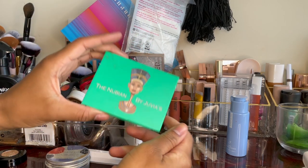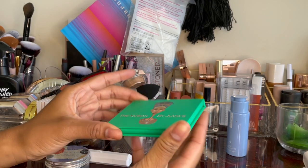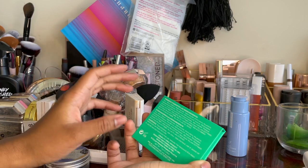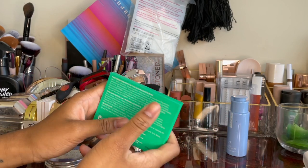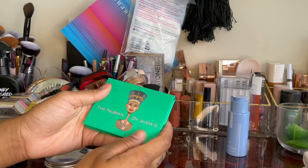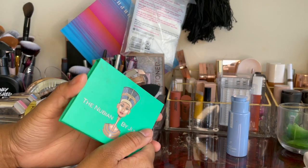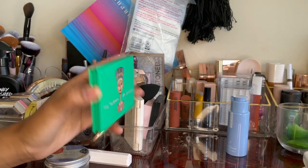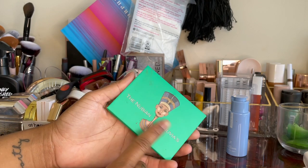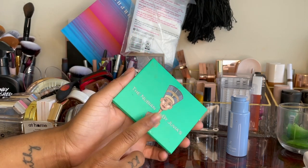I actually bought this little mini palette as a gift for my mom, but I ended up getting her something else, so I kept the palette. I like Juvia's Place eyeshadows — they're all right to me, to be real. I love the packaging, it's all very stunning, and it's Black-owned, which we love. But honestly, I could go either way on the eyeshadows — the formula is hit or miss for me. So I think I'll give this one away. If you sanitize your products with a little bit of alcohol, they should be fine.